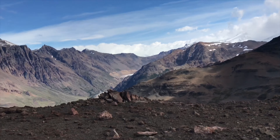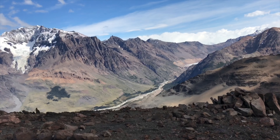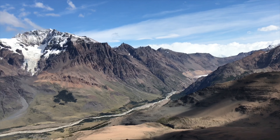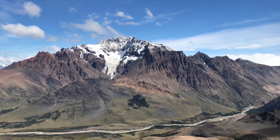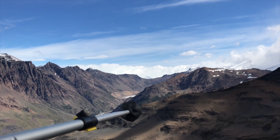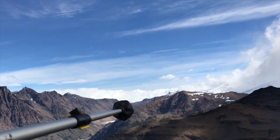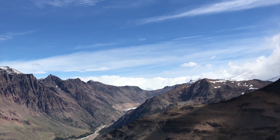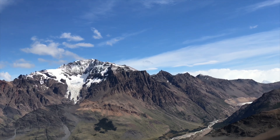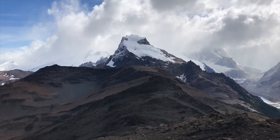Looking down we can see how the Huemul loop path goes — from the crossroad it connects to the river Rio Tunnel visible down here, follows that river to Laguna Toro with its campsite, then continues up across the mountain saddle called Paso del Viento and on the other side of the mountain ridge around Cerro Huemul. Then it connects to Lago Viedma and comes back to El Chaltén. It takes around 5 days and you need to register at the National Park office and have special equipment for crossing the rivers.